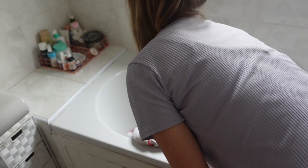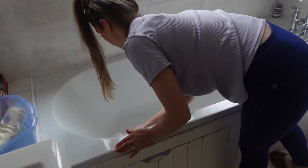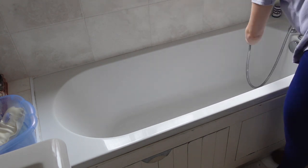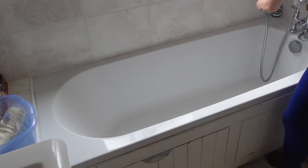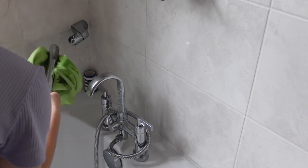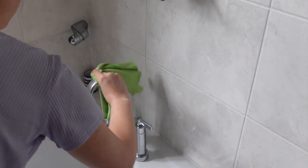Now moving on to cleaning my bath. I use a microfibre cloth and Viakal, working my way all around the bath, and then once that's done I give it a good rinse with the shower head. Moving on to the taps — again using Viakal — and I swap to the Minky cloth. I like to use the Minky on anything that's either glass or stainless steel because it's so good at getting the shine.